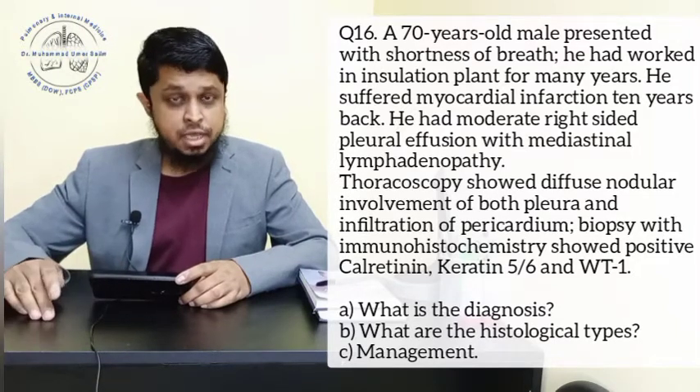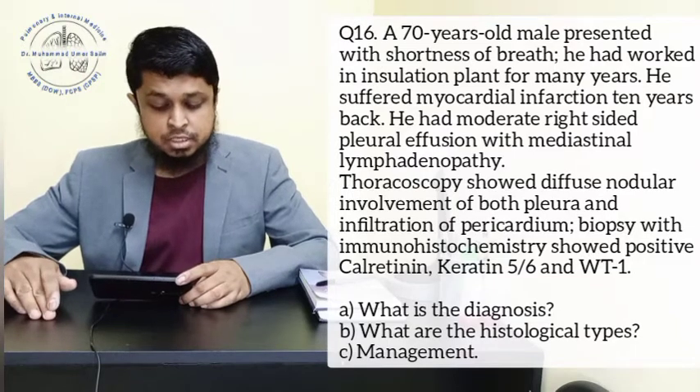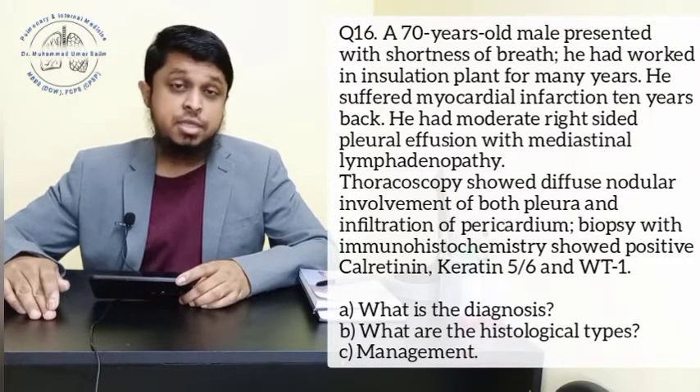Part A: What is the diagnosis? Part B: What are the histological types? Part C: What is the management?